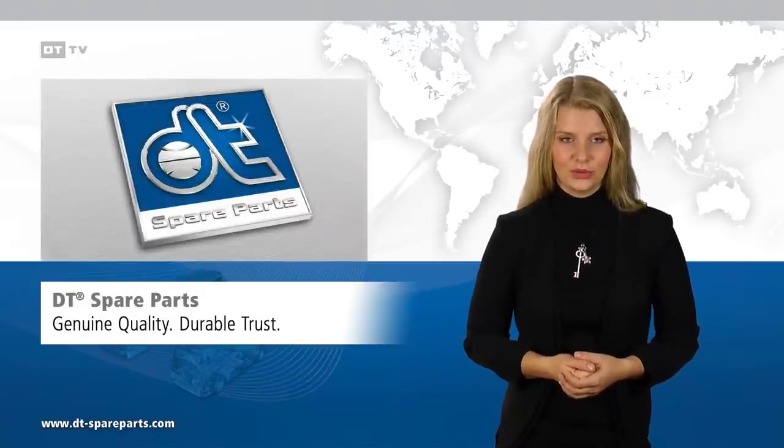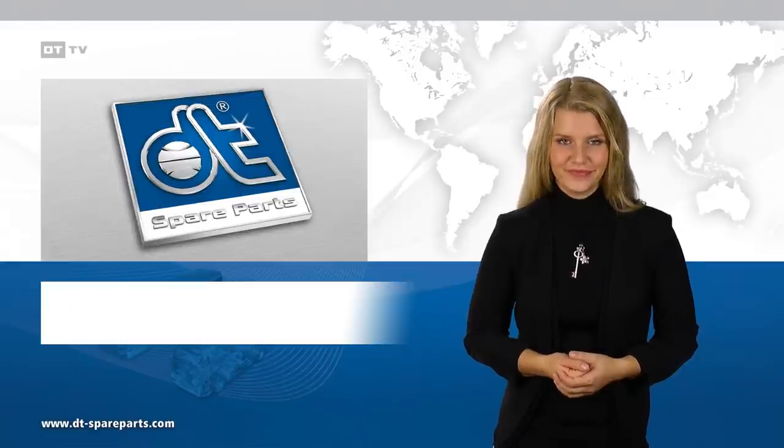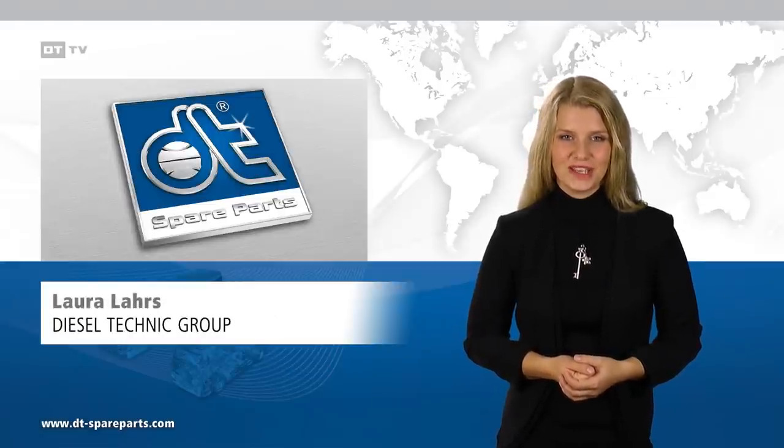DT Spare Parts. Genuine quality, durable trust. Many thanks and till the next time.